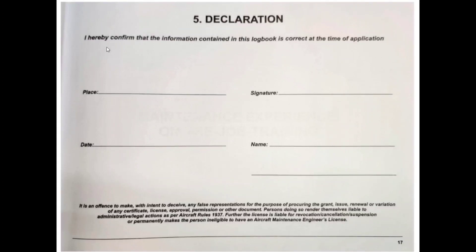Page seventeen is the declaration: 'I hereby confirm that the information contained in this logbook is correct at the time of application.' If you are using this logbook to apply for a basic license, you mention the last date of recorded experience or the date of application, then fill in your place, signature, date, and name.